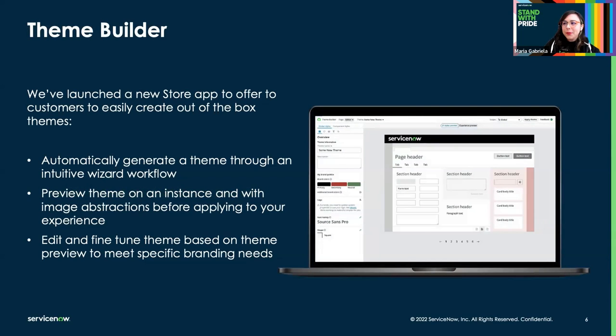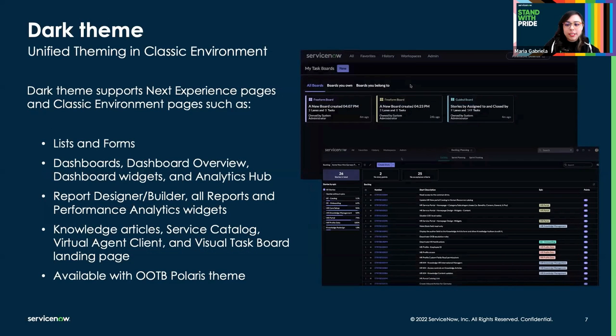As of Utah, we've launched a new store app to offer customers an easy way to create new out-of-the-box themes. Theme Builder will allow you to manage, edit, and implement themes in an easy, efficient, and upgrade-safe way so you can reflect your company's brand. We have an academy and a creator toolbox session for more information on how Theme Builder works. Also as part of the Utah release, we've extended dark mode to dashboards and more. It is only available as a variant for the default Polaris theme, and we have an article on the Next Experience Center of Excellence with more information.